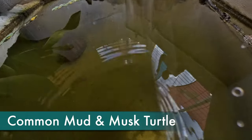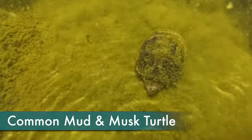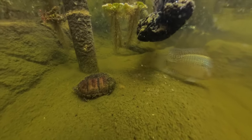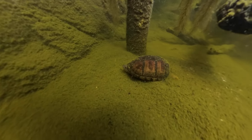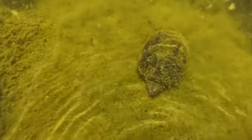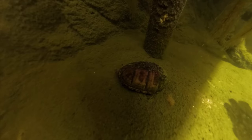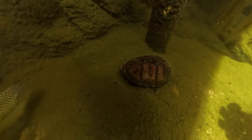This enclosure has a couple of common mud turtles and a common musk turtle — native North American species. They're relatively small, and as the name suggests, these are very common species. They're relatively plain, but like all of our animals, important in their ecosystems. The musk turtles get that name because they can secrete a foul-smelling musk from their cloaca when threatened. They are also sometimes called a stinkpot turtle.